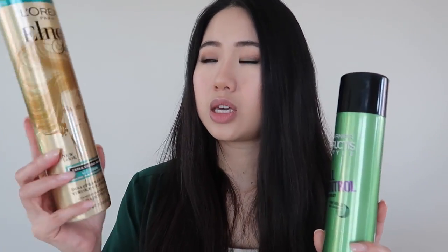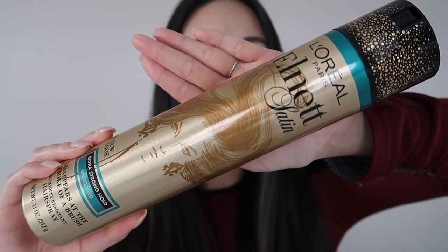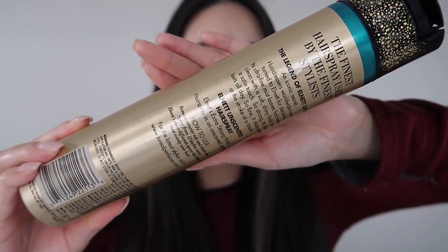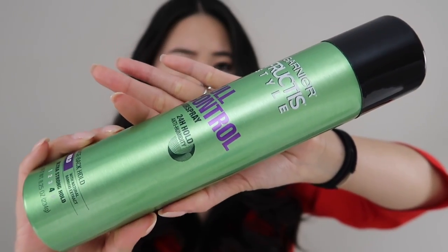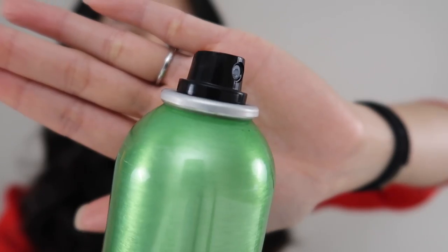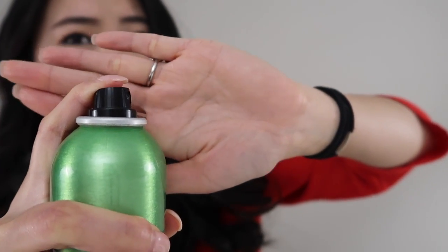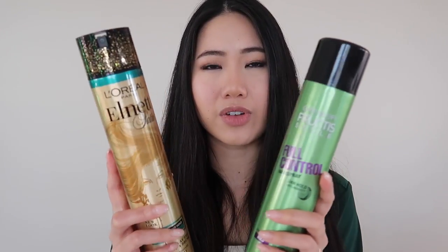Both hairsprays are anti-humidity. The L'Oréal L'Net is an extra strong hold and the Garnier Fructis is an ultra strong hold — pretty much the same thing. The L'Oréal promises an ultra fine mist leaving hair feeling clean with a soft shiny finish, lasting all day and brushing out easily. The Garnier promises ultra strong hold with natural healthy-looking movement, touchable all day even in extreme humidity, with a flexible formula infused with bamboo extract for 24-hour control. Both should give strong hold without feeling crunchy.